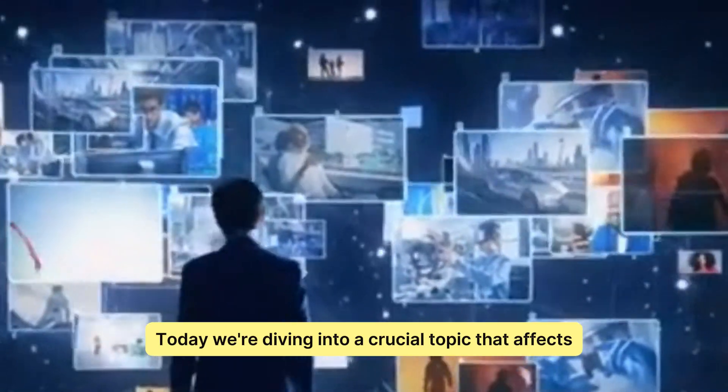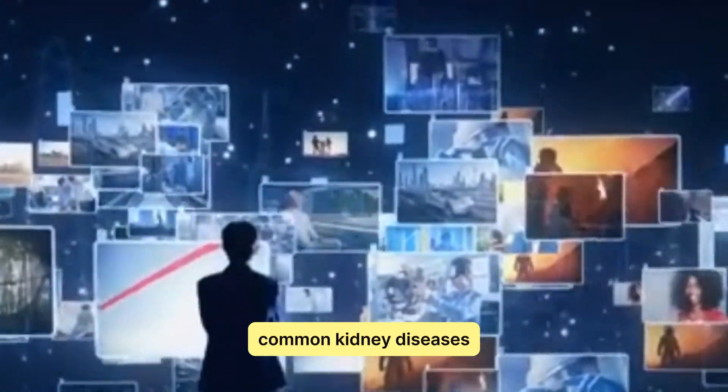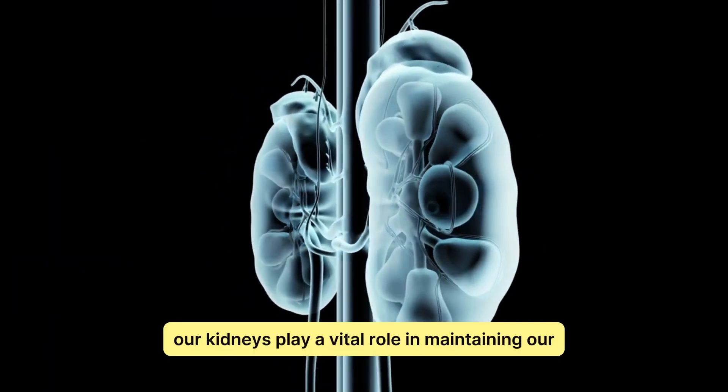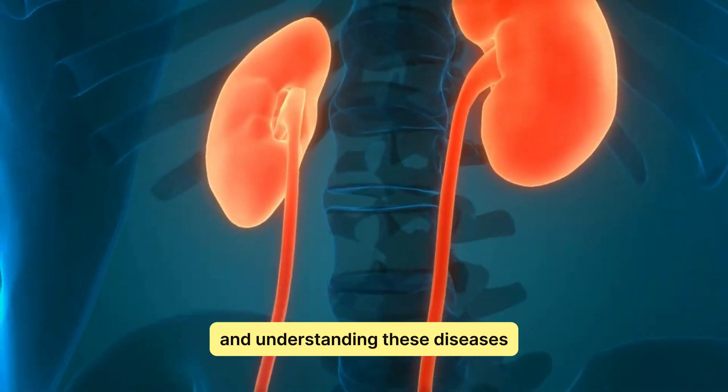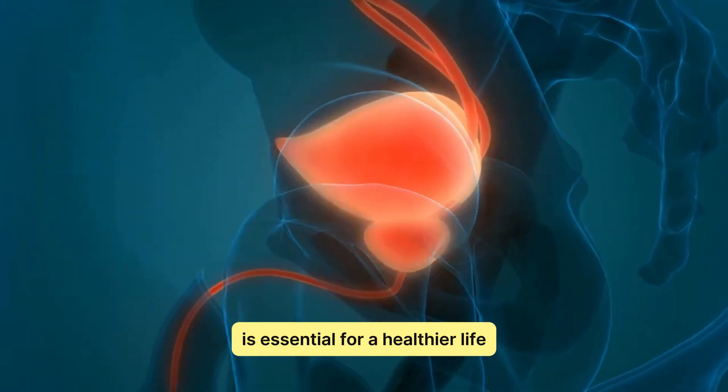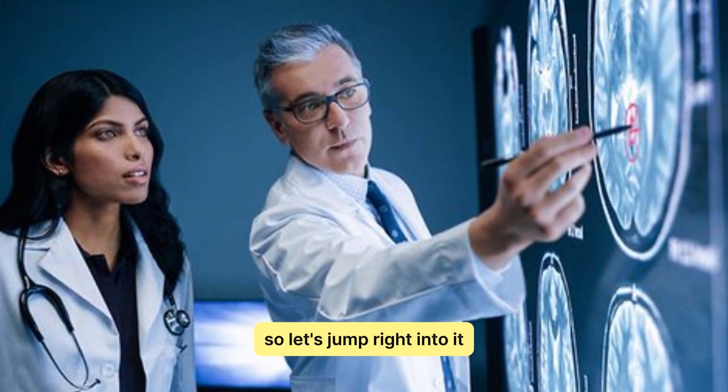Today, we're diving into a crucial topic that affects millions worldwide: common kidney diseases. Our kidneys play a vital role in maintaining our overall health, and understanding these diseases is essential for a healthier life. So, let's jump right into it.